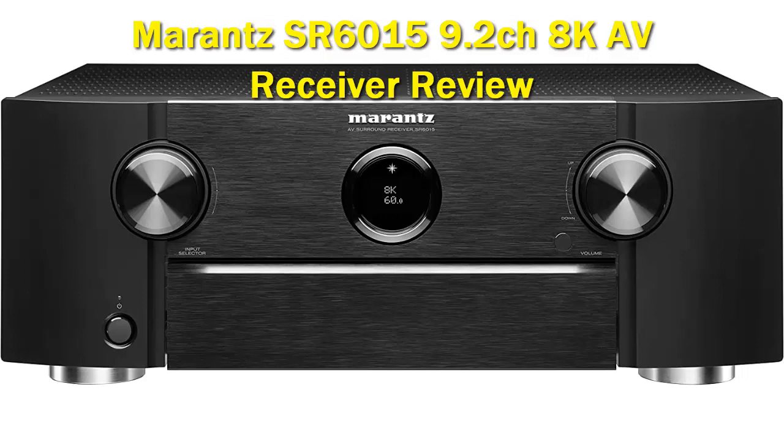The SR6015 is in the middle of the pack of new receivers for 2020, below the SR7015 and flagship SR8015, which can handle 4K 120Hz and 8K 60Hz. I consider it the close cousin of the Denon AVR-X4700H that was reviewed by Secrets recently.